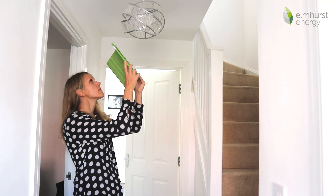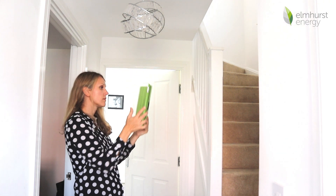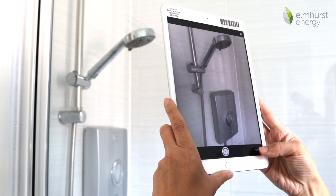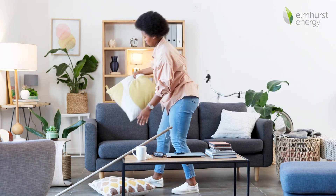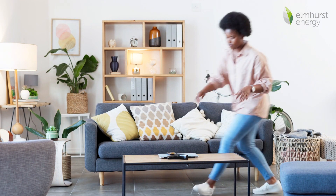You will see the assessor taking photographs of these aspects within your property. This is normal, as they need to evidence the data they are collating. DEAs are regularly audited to ensure they are conducting energy assessments correctly. It's good preparation to make sure your house is tidy and all rooms are easily accessible, to make the process as efficient as possible for the assessor.